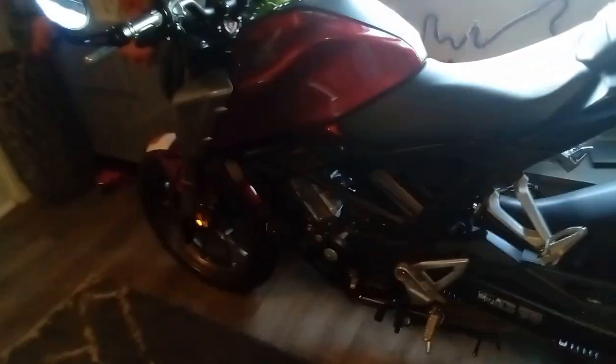It's also got, I believe, the biggest rear tire on a 125 motorcycle — it's a 150 rear. It's in this red color which I think looks very nice, and the headlight is the classic Honda cafe racer CBR style.